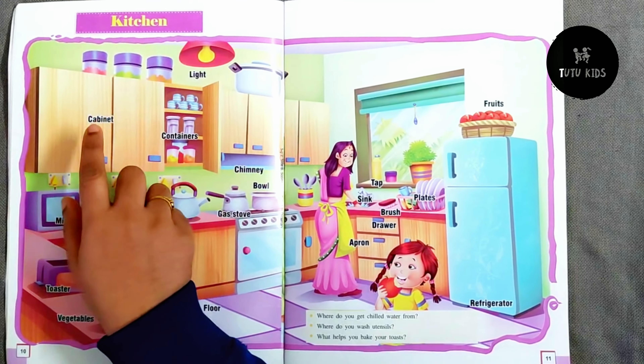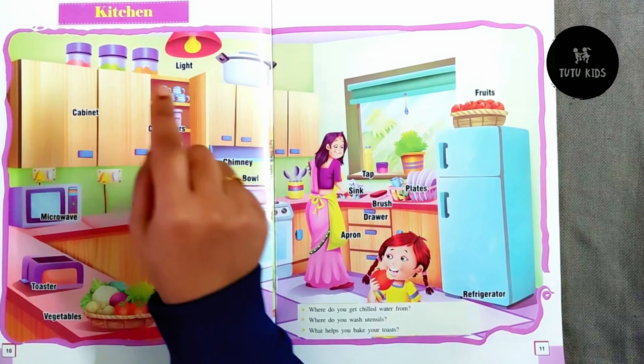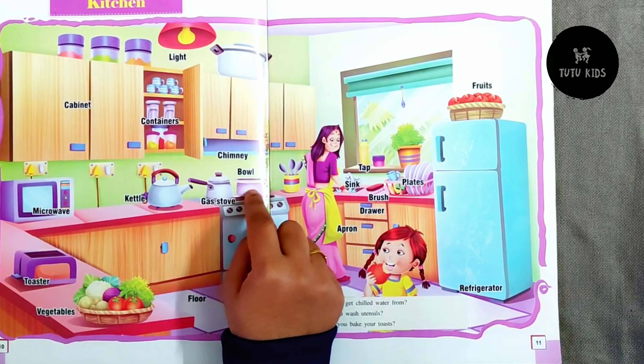Light, a cabinet to store the containers, chimney, gas stove on which there is a bowl.